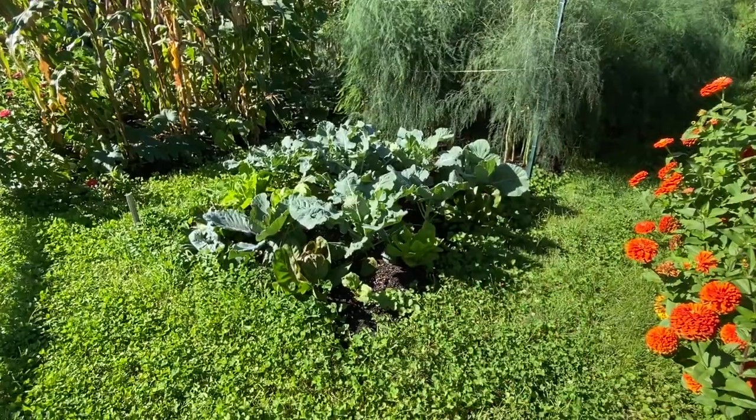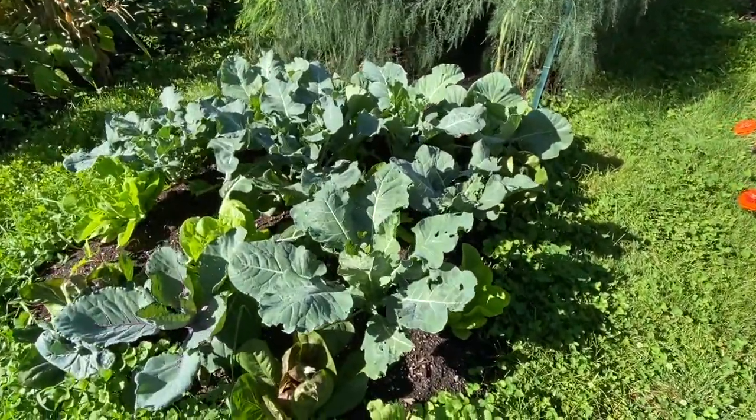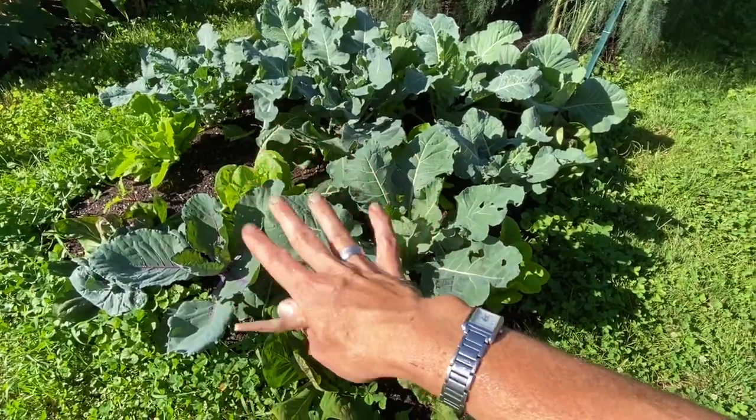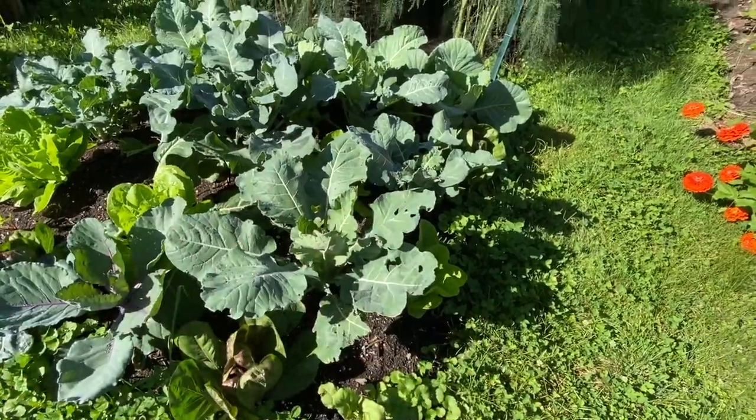Here's another area — this is where we had our garlic. I pulled our garlic in late July. I see a cabbage moth — that's just kind of what it is. I've got some lettuce in here and some broccoli and some cabbage and some radicchio. So it's kind of a mix. I'm happy I have this; I sort of forget about this bed because it's way off in the corner.